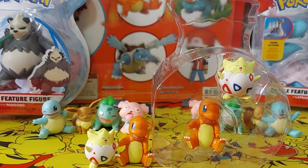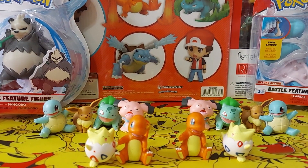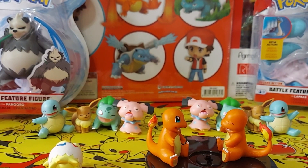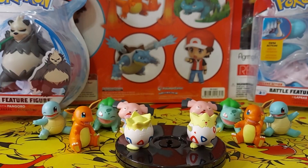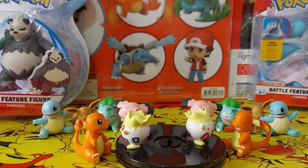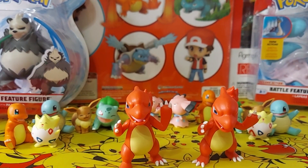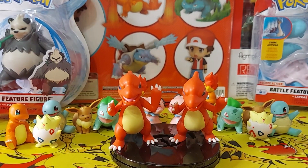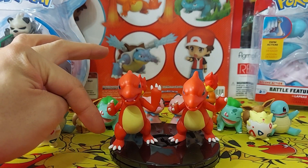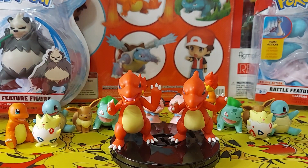I got too excited — I already popped one of them out, sorry guys. So as you can see, there are actually two, and there's a variation. There is a little bit of articulation between the hands and the feet, so you can kind of move them around a little bit.